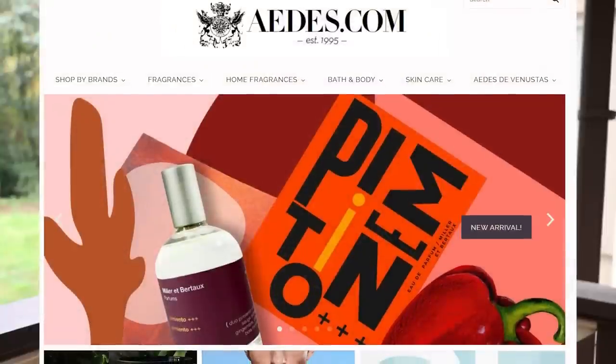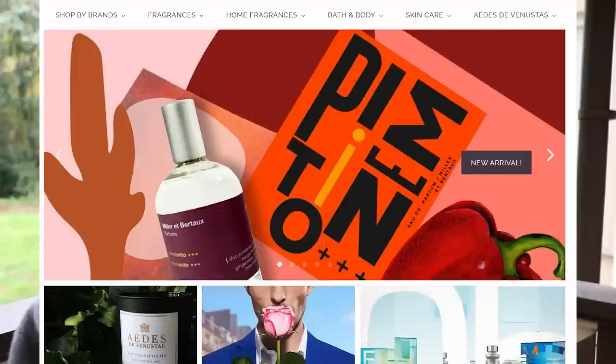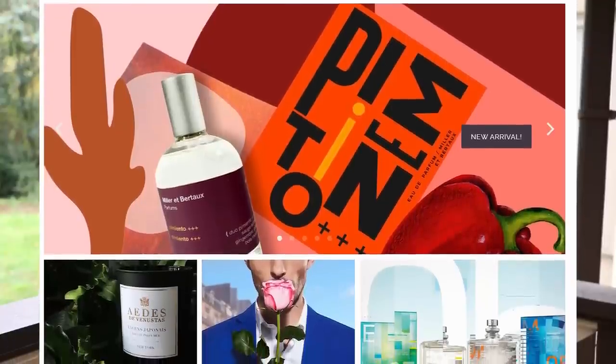I actually got this one from a website called Aedes — spelled A-E-D-E-S, so Aedes.com. They've got a lot of niche and indie fragrances, a whole bunch of different brands, and they sell samples as well. I'll leave a link in the description. This one comes courtesy of them, so shout out to Aedes. As always, that does not affect what I'm going to tell you guys here today. We're going to check out the presentation and break this one down, let you know whether you should check it out or not.